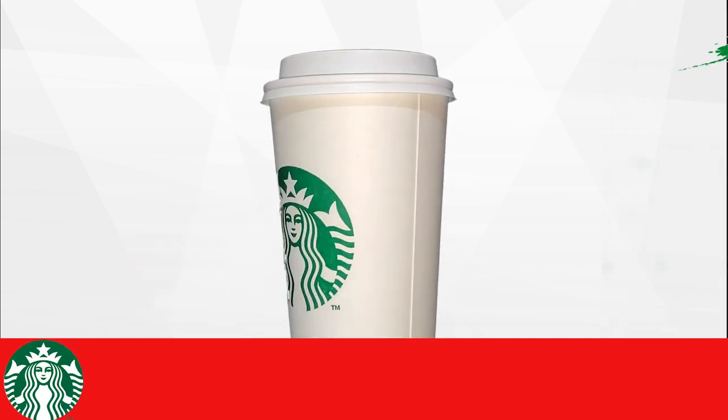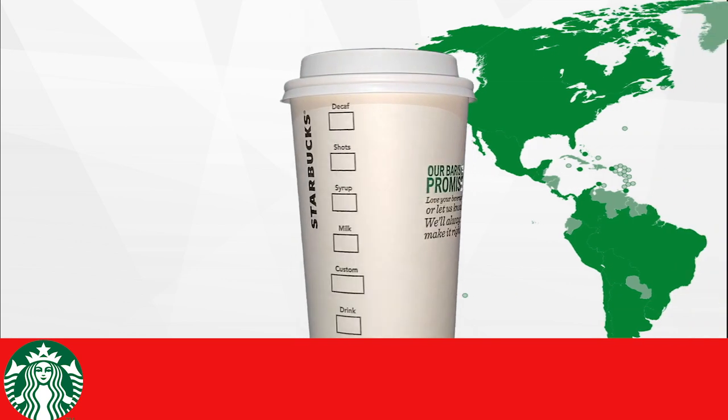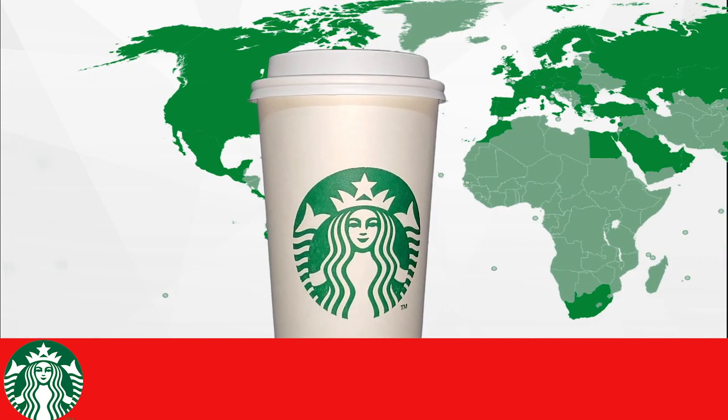Founded in Seattle, Washington in 1971, Starbucks has expanded to over 30,000 locations worldwide. You may have visited one of their stores on your way to work this morning.